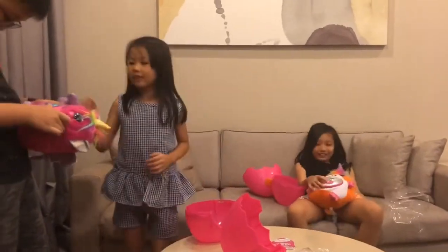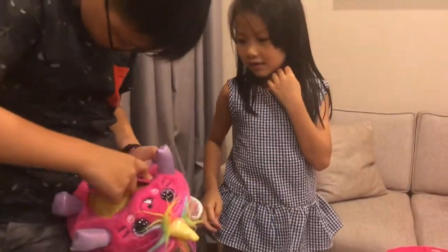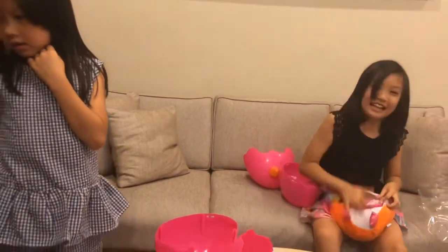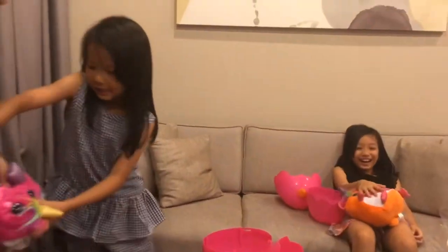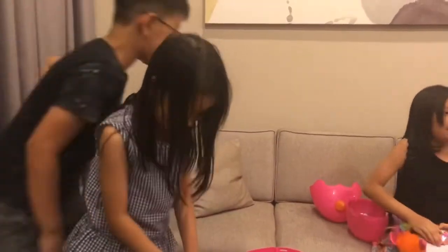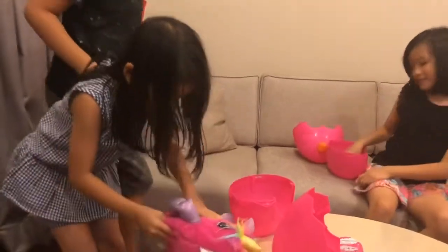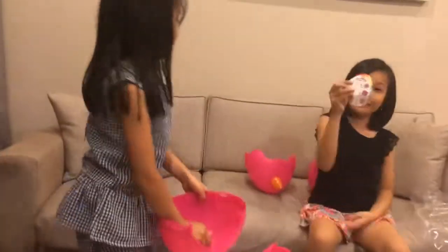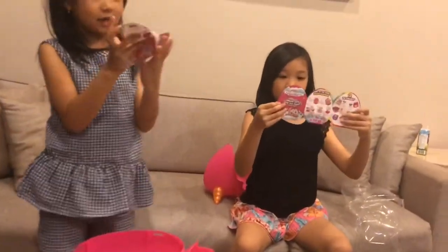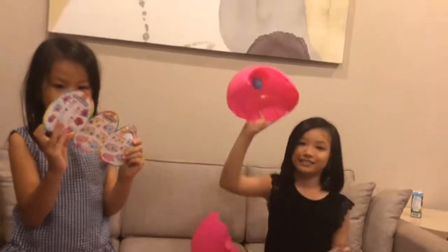Come on. One, two. I'm tall on the side. It's so big. By the way, you have a checklist. Which one did I get? There's also a little egg inside. Ta-da!